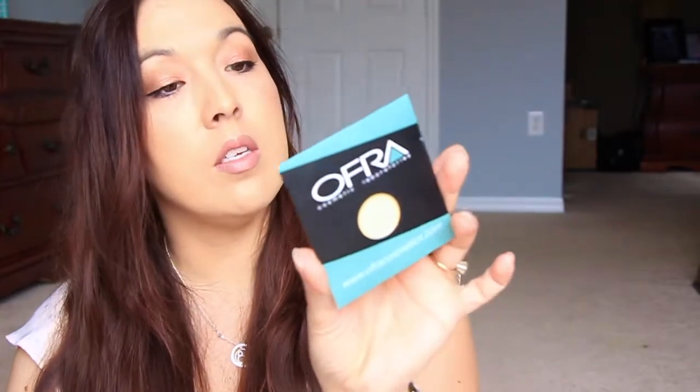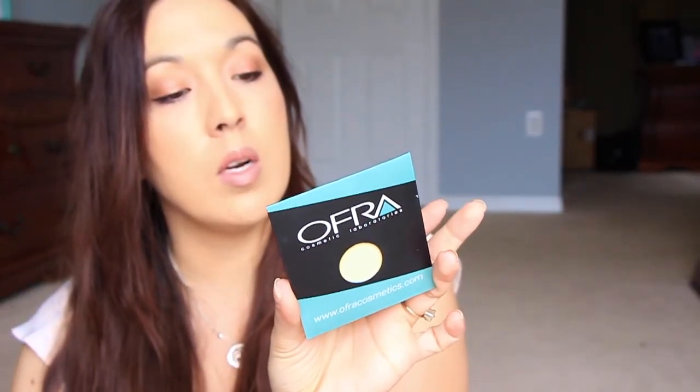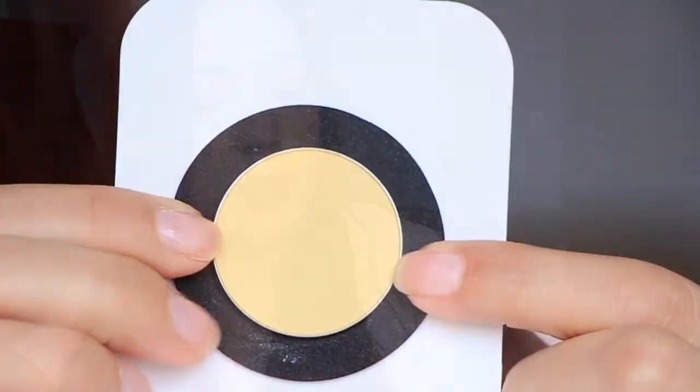Next we have from Ofra Cosmetics — this is a Gaudette refill used in palettes and kits. I don't know what it is... oh, it's a banana powder! Awesome, I'm super excited about that one. It's an all-in-one face powder, finishing powder, or light matte eyeshadow. This is $12 from Ofra.